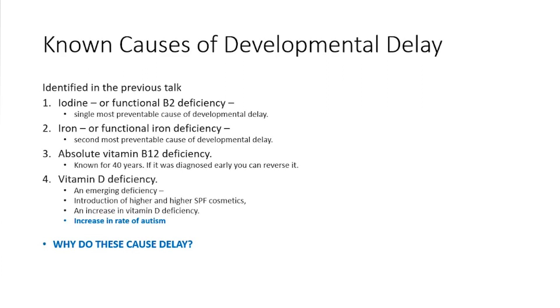Early reversal of B12 deficiency is slightly different to what we have in modern-day autism. Vitamin D deficiency has also been identified as a cause of developmental delay, and we think this is part of the reason for the increase in the rate of autism.